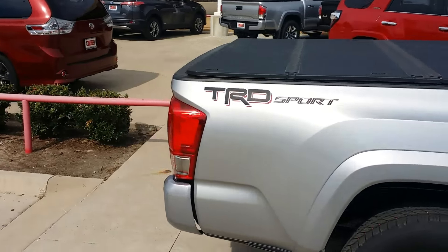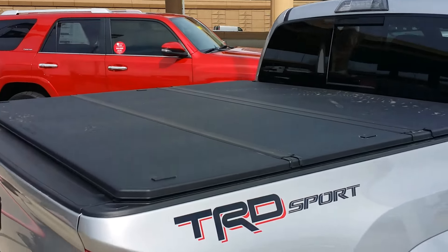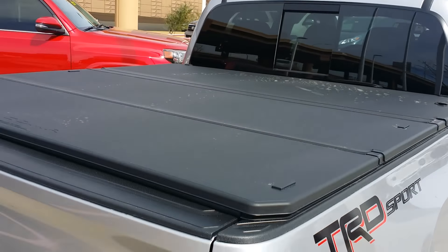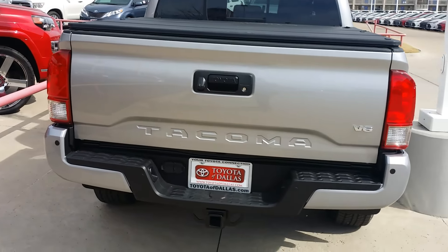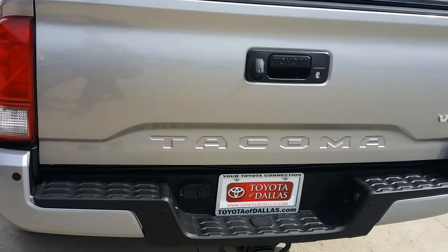This model already comes with your bed cover and locking tailgate.